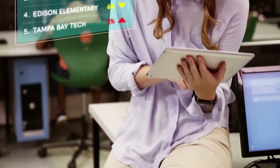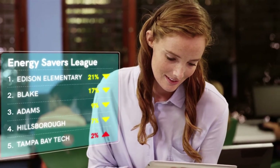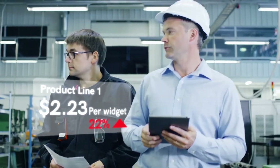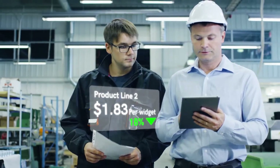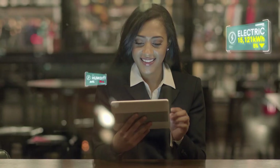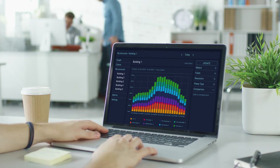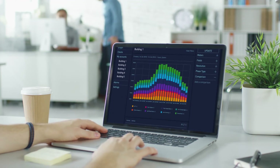Enescope is the result of years spent working closely with people just like you, working hard in property, utilities, energy supply and facilities management around the world. We've listened to your unique experiences and your desires for a new energy tool, and this is the result: the world's most complete energy management solution.